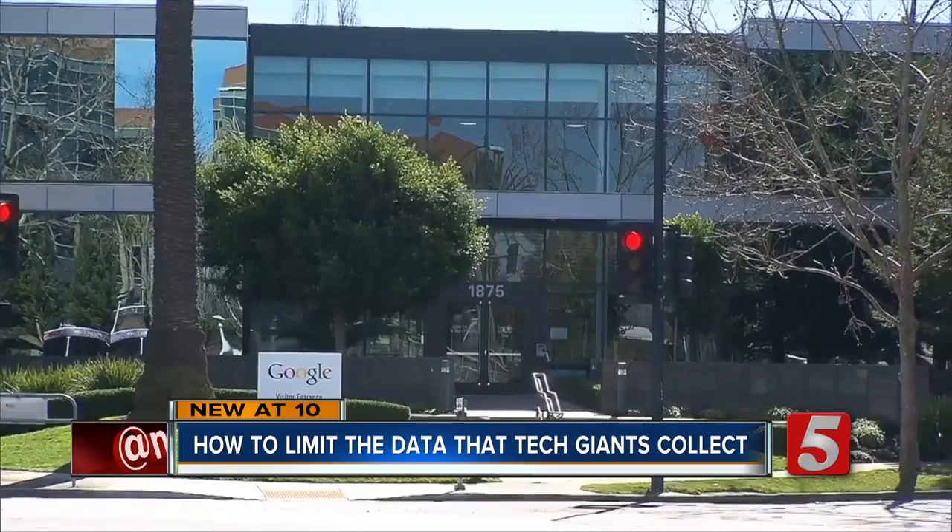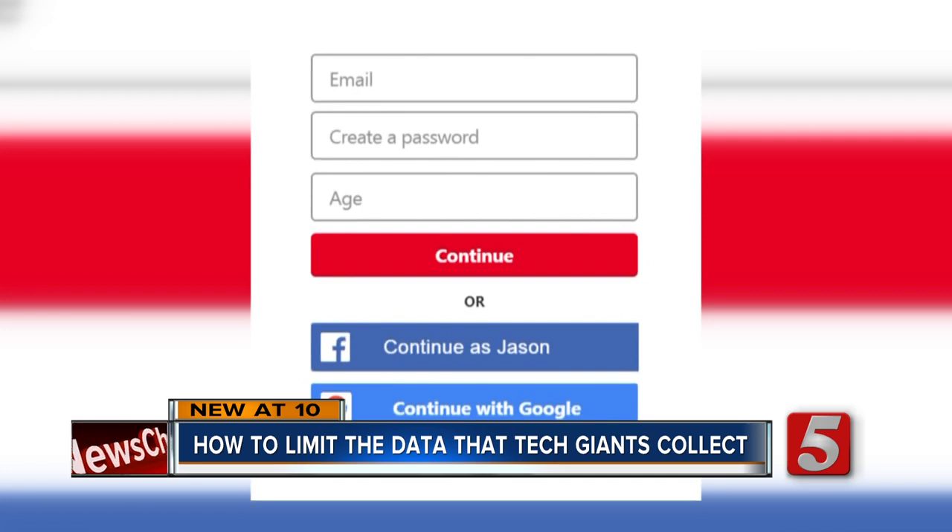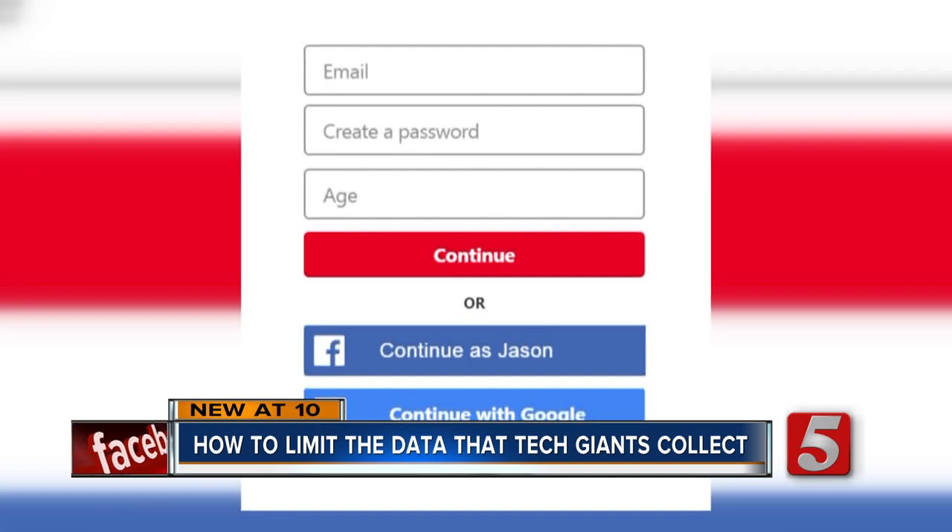So how can you limit what Google and other tech giants know about you? One step: never click a button that gives you the option of using Google or Facebook to sign in. Experts say always make a separate username and password without giving Google or Facebook access. Because if you signed in via Google, they've got you, and they now know your patterns, and they can market that to people, which will generate spam and advertise to you in one way or another.